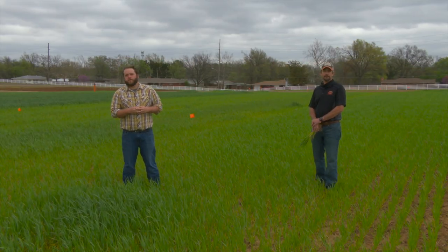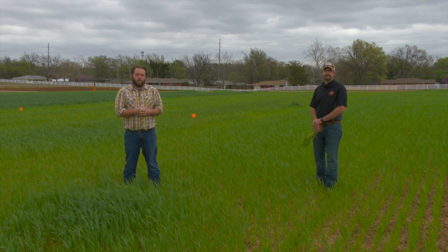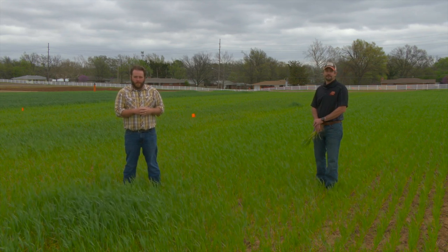Thanks, Dr. Brian Arnell, Soil Nutrients Specialist here at Oklahoma State University. If you'd like more information on the scholarship program Brian mentioned, go to sunup.okstate.edu.